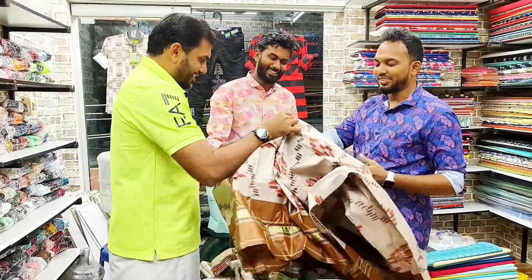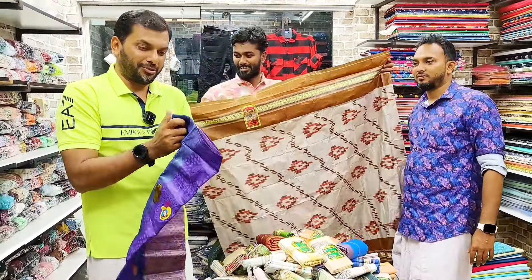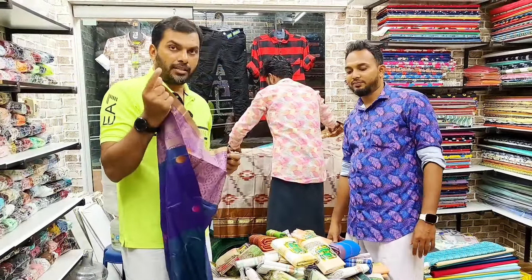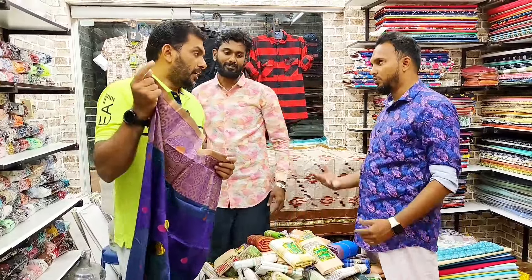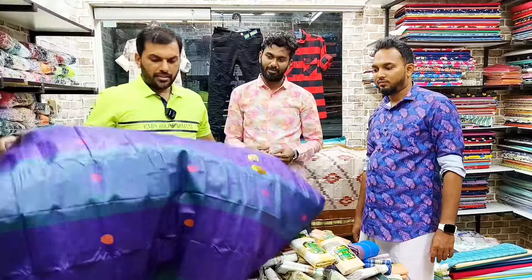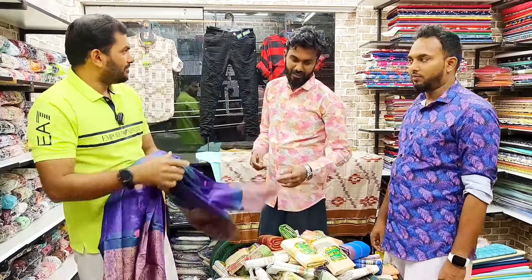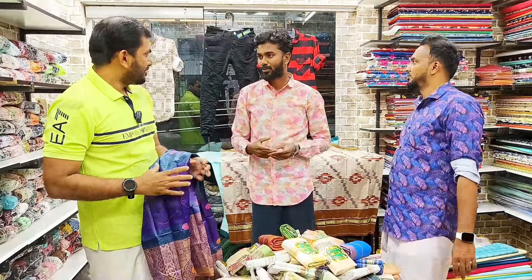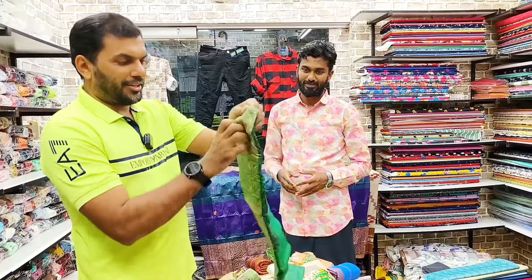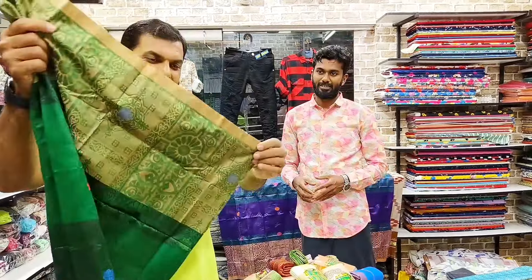We are going to get a piece of a full Bangladesh kaili. This is a whole variety of kaili. This is a plain Bangladesh kaili. This is a plain kaili in green color, pink color, orange, and blue color.